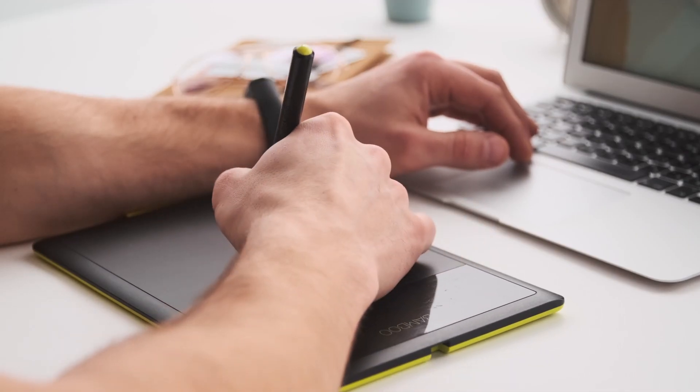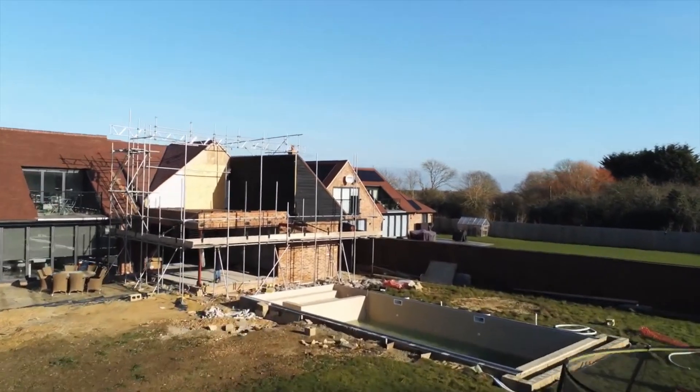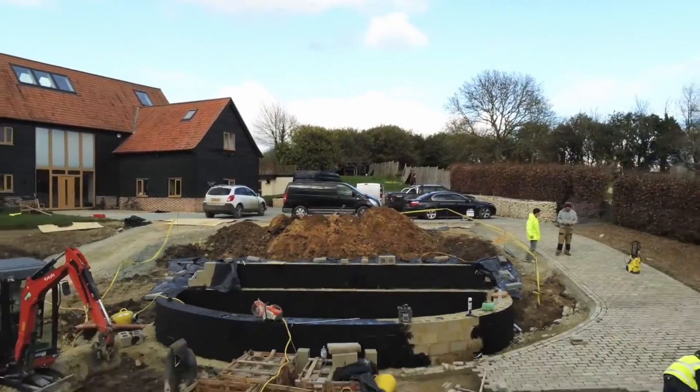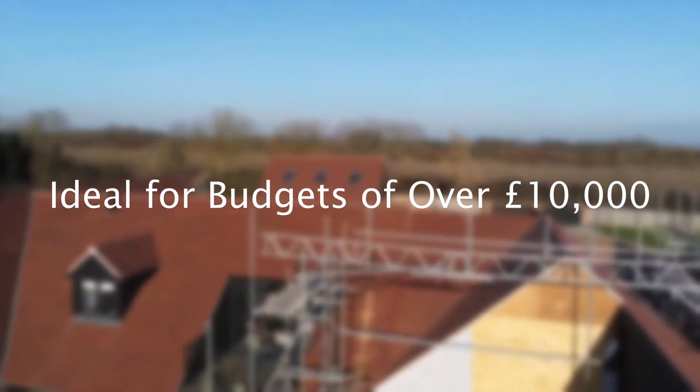The Cambridge Landscaper Studio is a high-end landscaping design service for large, complex or ambitious landscaping projects. Studio is ideally suited for those projects which require extensive customisation and are typically quoted at more than £10,000.